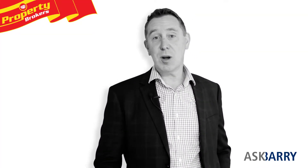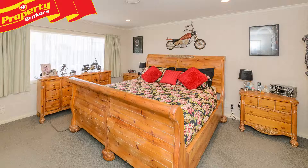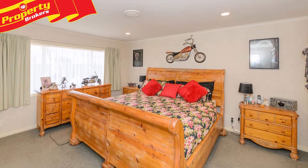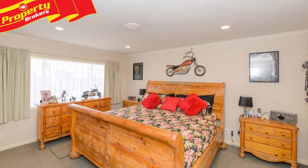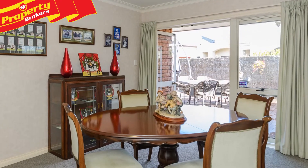Hi, I'm Barry McKean from Property Brokers Palmerston North. Welcome to my new listing. Is this your dream home? Have you been searching for a family-sized brick four-bedroom home in a sought-after location? 15 Flemington Lane offers all of these features and plenty more.